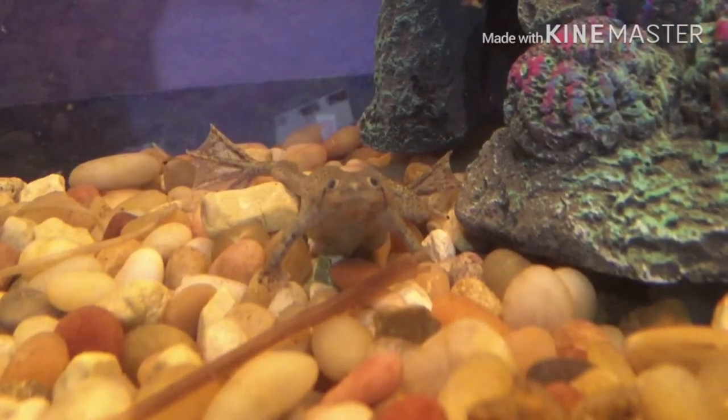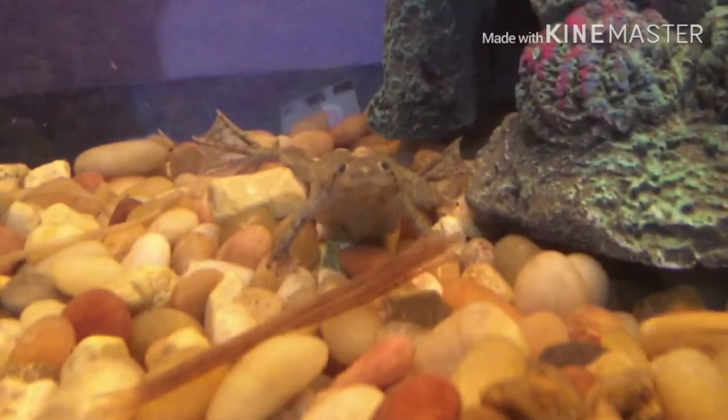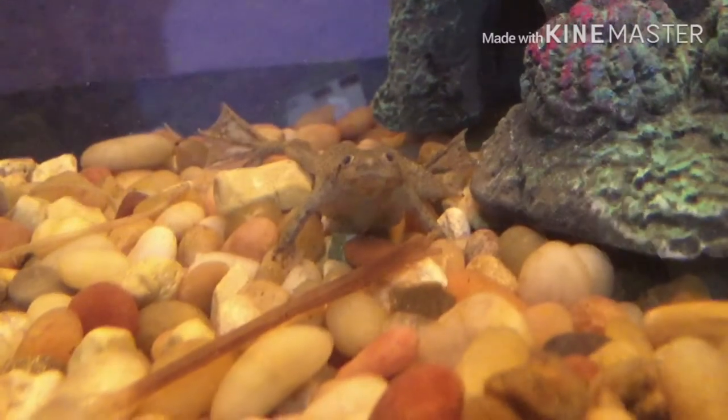Okay, so here she is. The first fact is that Petunia is an African dwarf frog. Petunia is a girl, and one time we realized that she was getting bloated fat, so we took her to the vet.